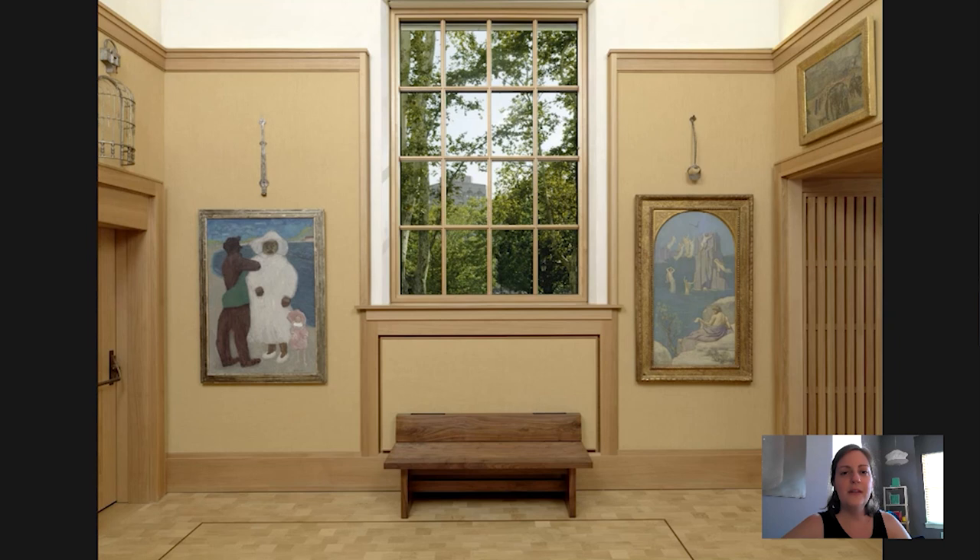Hi everyone, welcome to another edition of Barnes Takeout. My name is Kaylin Jewell, senior instructor in adult education at the Barnes Foundation, and today I wanted to spend some time talking about a painting that is on display in gallery number three, which we can see on the screen in front of us.